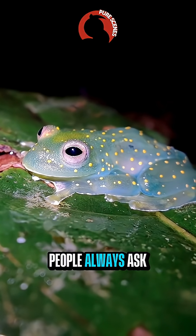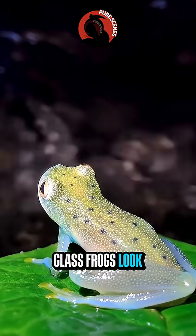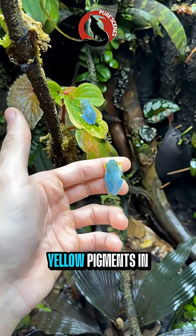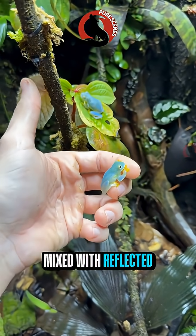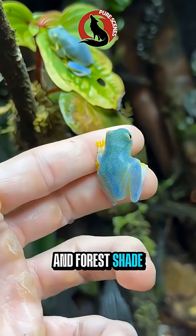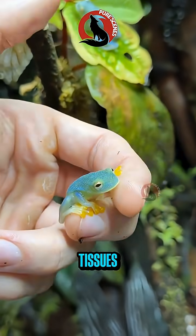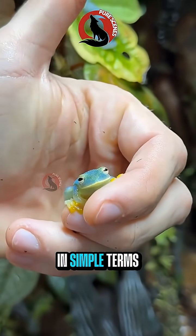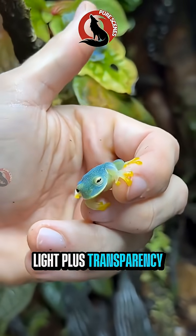Here's something people always ask: why do some glass frogs look blue? They aren't actually blue — the blue color is an optical illusion. Because their skin is transparent, the yellow pigments in their skin mix with reflected blue light from their surroundings, especially green leaves and forest shade. When light passes through their clear tissues and bounces back, our eyes interpret the color as blue or turquoise. In simple terms: light plus transparency equals blue illusion.